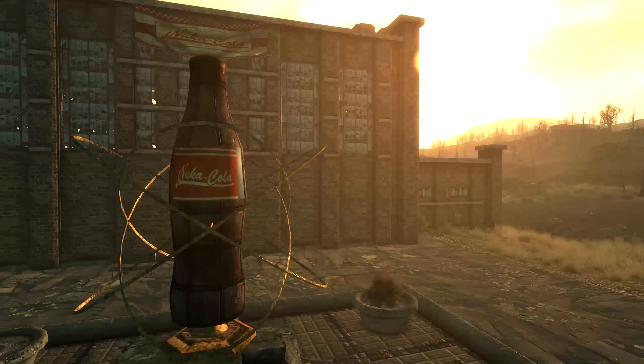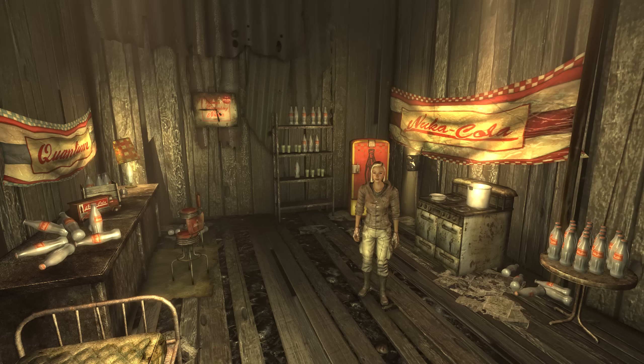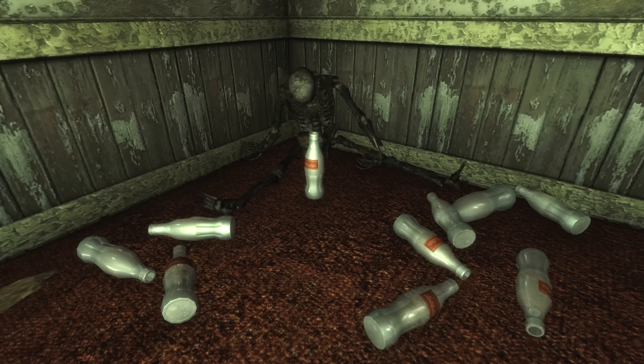Nuka-Cola is entirely based off of real-life Coca-Cola — the bottle shape, the vending machines, the advertisements, the font of the logo, all of it mirrors Coca-Cola. There is also a character named Sierra Petrovita who we run into in Fallout 4's DLC Nuka World. In Fallout 3 she is totally addicted to Nuka-Cola, although she denies it. Inside the Statesman Hotel we can also find a guy that appears to have drunk himself to death with Nuka-Cola. This is likely a nod to the fact that the original recipe for Coca-Cola contained cocaine, which made it pretty addictive.